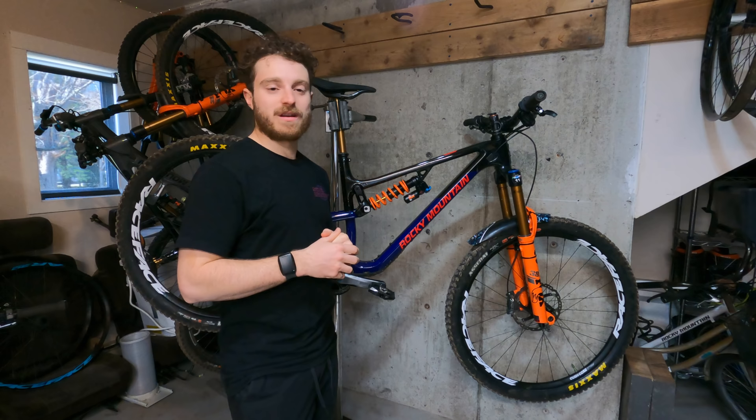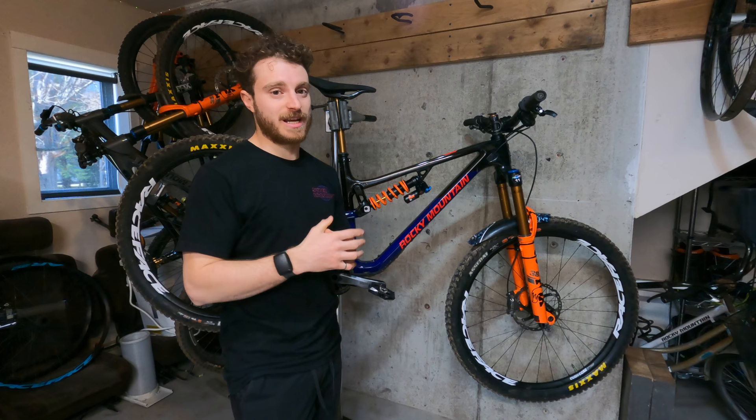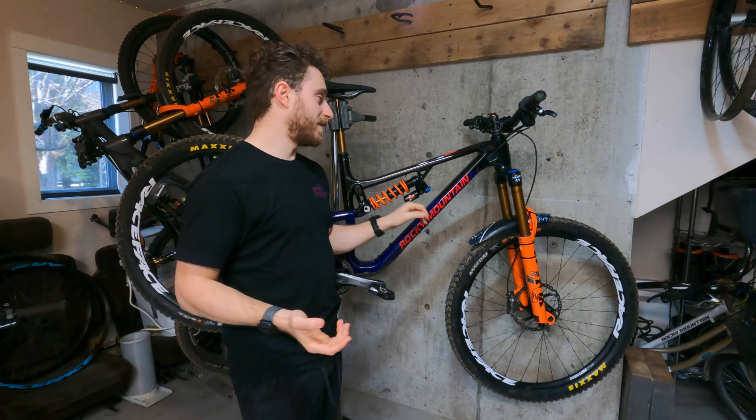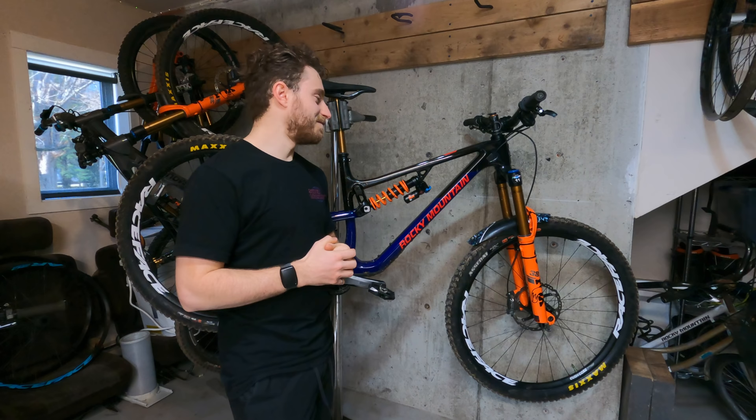If I didn't cover something you wanted me to cover, just ask me in the comments — I'm pretty good at responding to those. That's a quick rundown of the Altitude, Altitude versus Slayer, why I'm into the angle set, and all the custom stuff on the bike. Overall this bike is obviously amazing and that couldn't be more true given how my season went last year. I'm super stoked to be heading into another season on this bike and see what I can do — make sure you follow along for all those race videos and let's hope we go racing this year. Cheers!